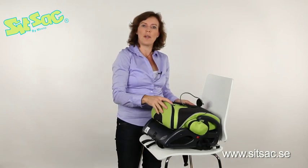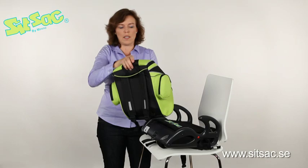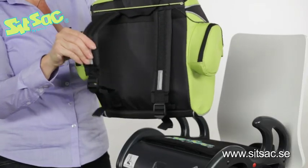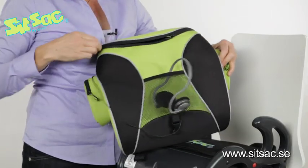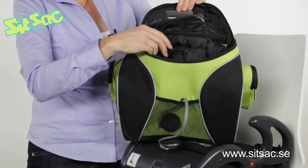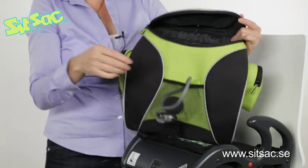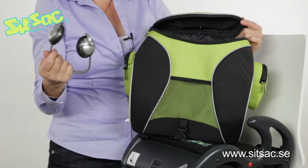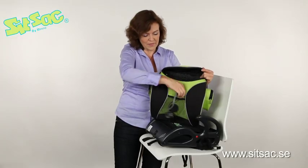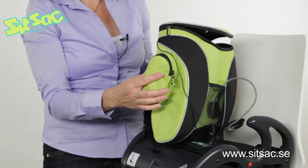This small bag can be used separately — it is removable and has padded straps. You can have clothes and other things in here. There is a pocket for electronics and an opening for headphones. It also has two side pockets which are important for the puzzle function that I will show you.